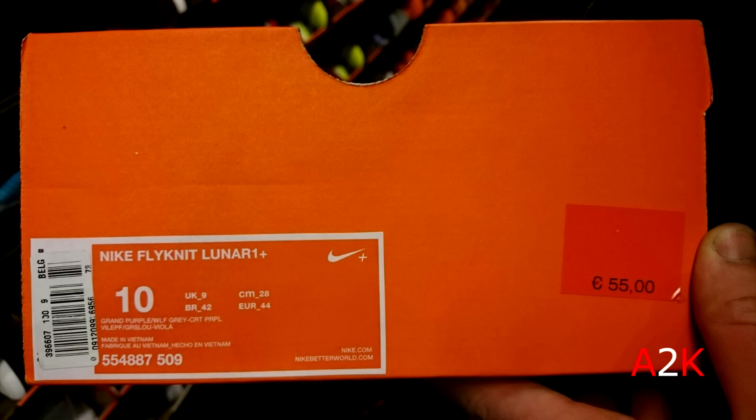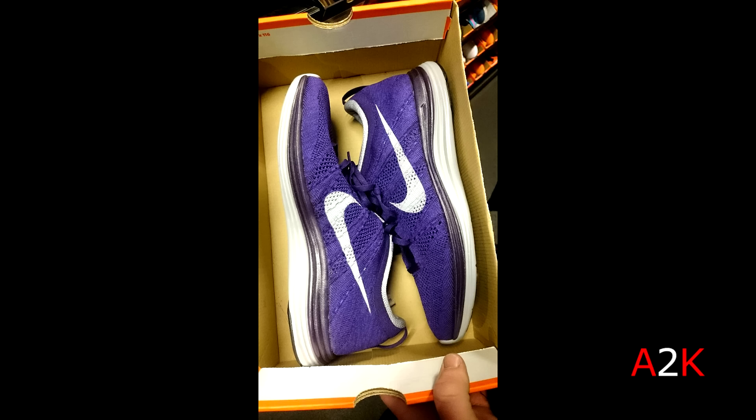And then this pair of Flyknit Lunar 1 Plus for $60. First time seeing the Lunar 1s in the Nike outlet — I've seen Lunar 2s and Lunar 3s enough, but not the Lunar 1s, so it's pretty dope to see those.